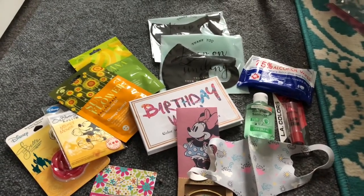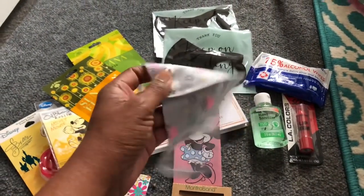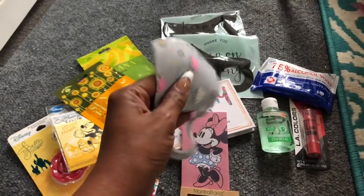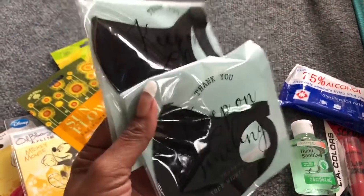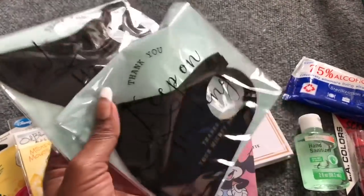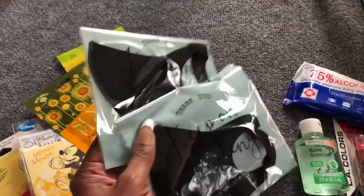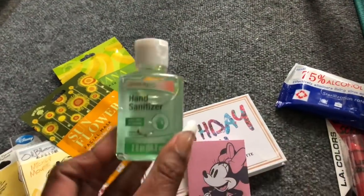I always like to include essentials. I have a brand new washable reusable kids face mask — I'm including one of these. I'm also including two adult face masks — they are washable, reusable, and you can throw them in the washing machine. You can have one in the car, one in your purse, or switch out while washing one.